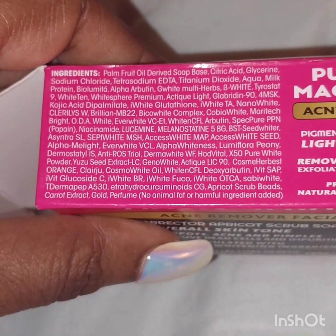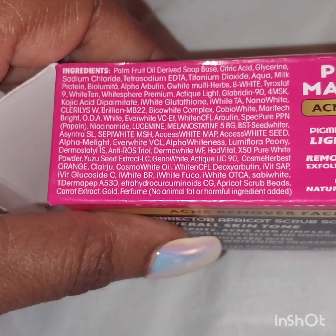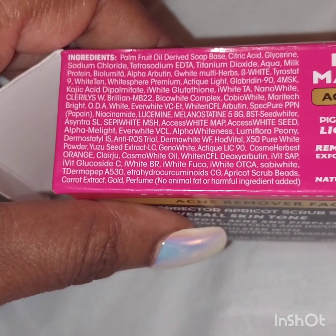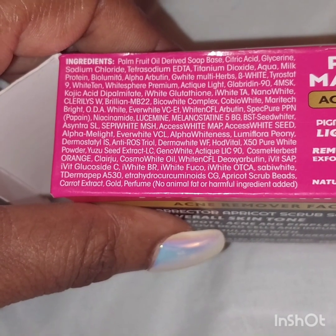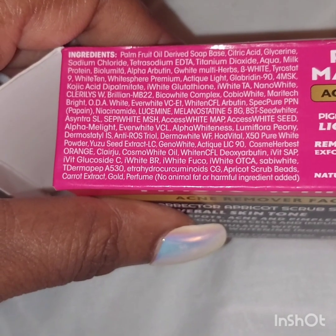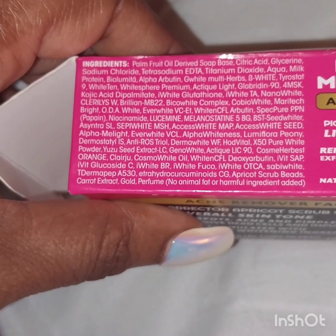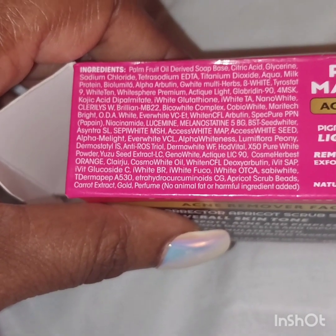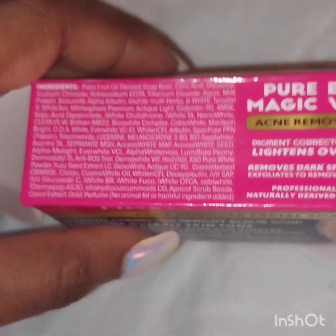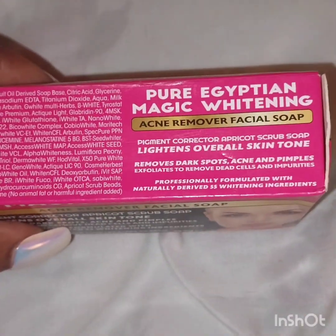...Ever White, Alpha Whitening, Osmo White, Yuzu Seed Extract, Pure White Powder, citric acid, glycerin, liquid added olive, Tracingiva White, carrot extract, gold perfume, apricot scrub, Aqua, milk protein, Alpha Blue Extrane, G White. I love these ingredients — a lot of them are very good for rapid whitening, removing dark spots, and hyperpigmentation. I was so excited about it.